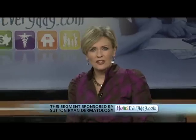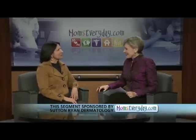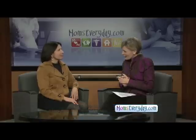The winter season poses some extra challenges for taking care of the skin. I'm talking with Dr. Margaret Contra-Sutton from Sutton Ryan Dermatology about some suggestions she may have for preventing dry skin as well as treating it. Hello, Doctor. Hello. This is the time of year when skin does get dry. What are your suggestions on how to handle it?